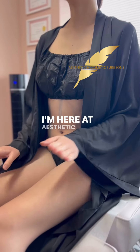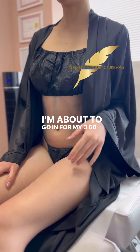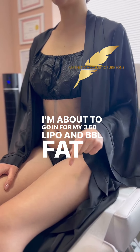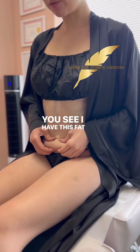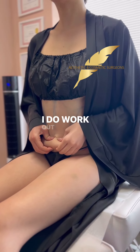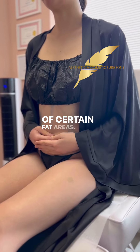Hi, I'm here at Aesthetic Cosmetic Surgeons. I'm about to go in for my 360 lipo and BBL fat transfer to my hip dips. I have this fat on my tummy. I do work out, but sometimes it's just impossible to get rid of certain fat areas.